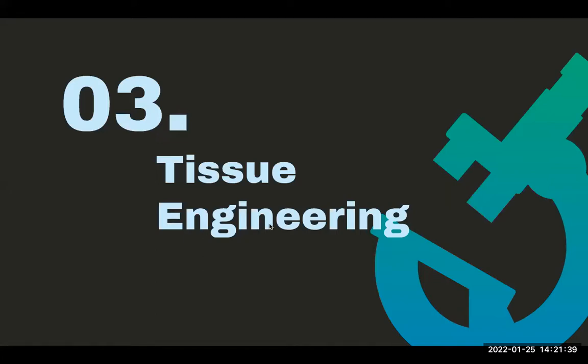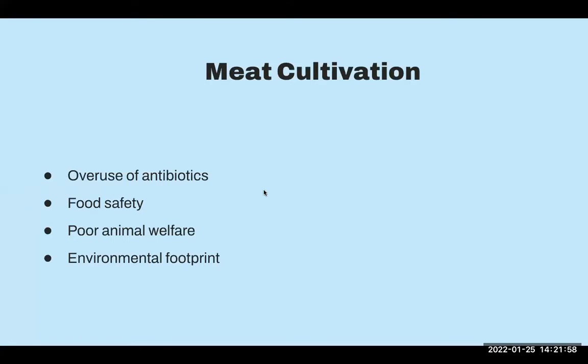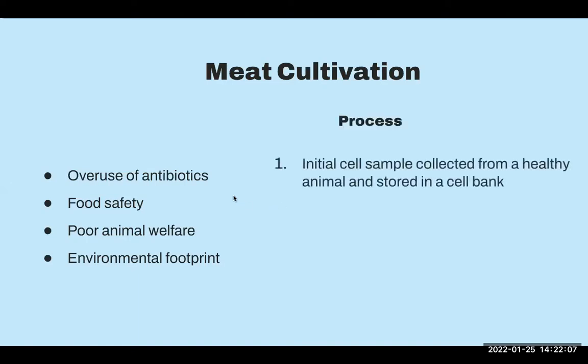We'll be talking about the process of using viable cells, bioreactors, and scaffolding to create tissues, muscles, organs, and joints. Before I go into this, I wanted to talk about the meat cultivation industry today. The meat and dairy industry have a huge impact on greenhouse gas emissions — they create 7.1 gigatons of greenhouse gases annually, which is 15% of total man-made emissions. To illustrate: one kilogram of wheat produces 2.5 kilograms of greenhouse gas emissions, while one kilogram of beef produces 70 kilograms of emissions.